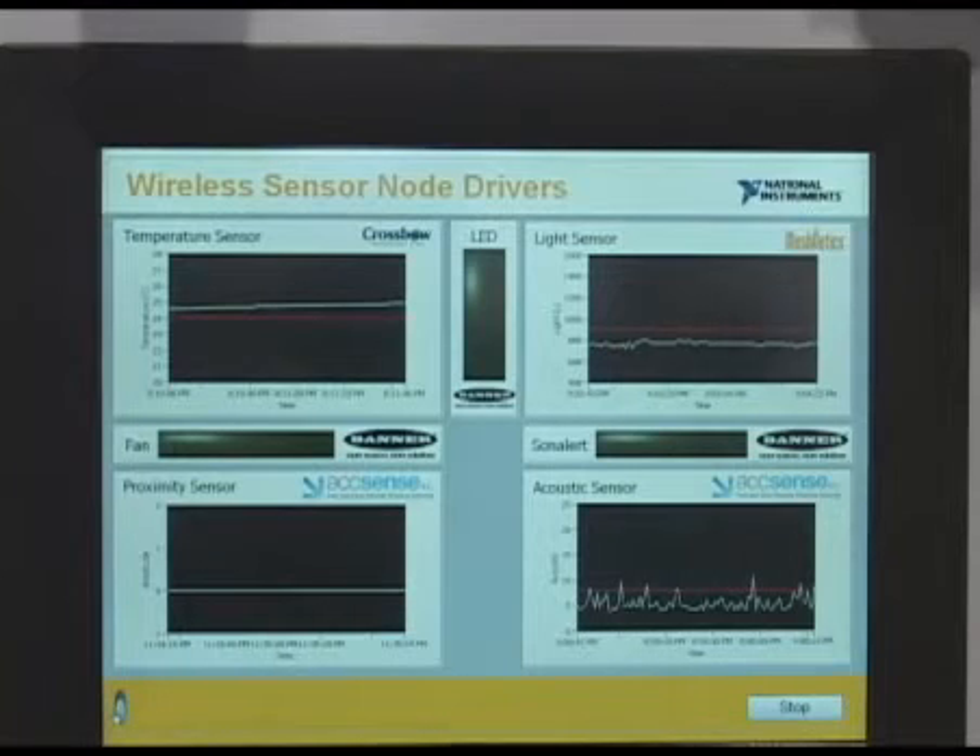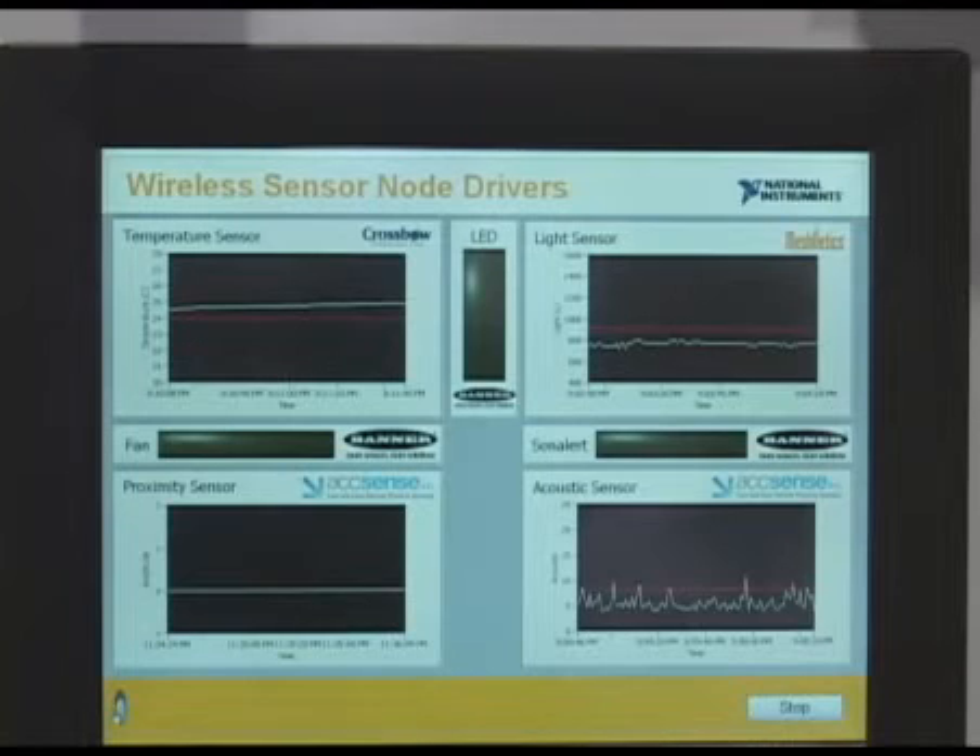We're measuring temperature sensors from Crossbow. We're measuring light from a sensor made by Meshnetics. We're measuring sound from Banner and Accents, bringing all of that data into LabVIEW, analyzing that data, and presenting it on graphs.